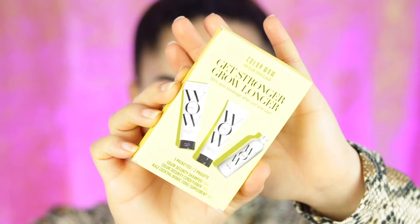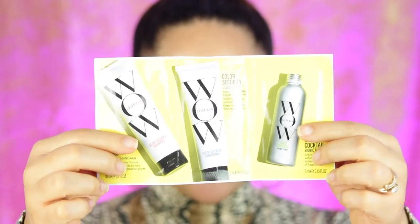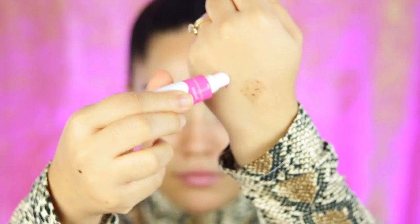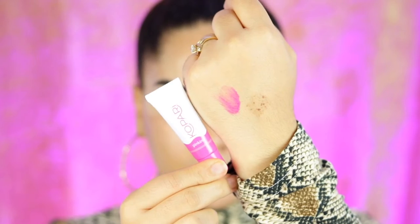Moving on, we also got the Get Stronger Grow Longer Color Security Shampoo — I'll definitely let you guys know how it goes on my Instagram. We also got another product by Karobi, which is their Lip Glossy in Pinkini — just a lip gloss, super cute, I love their packaging. And they also sent over this cute little lipstick, which is the Lime Crime Velveteen, a matte liquid lipstick in the shade Bailey. How cute is this? I love that this palette comes with a mirror and it's so huge — the mirror is intensely big.